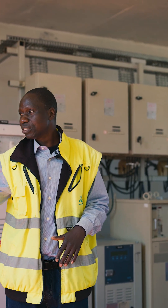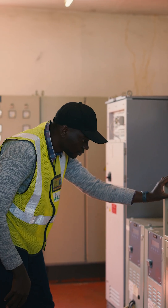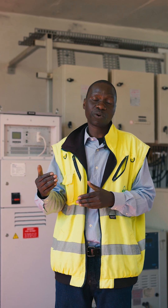Right-hand side of me, this is a panel which receives power from utility power supply Zesco. And if we don't have Zesco, we have got what we are calling a standby generator.